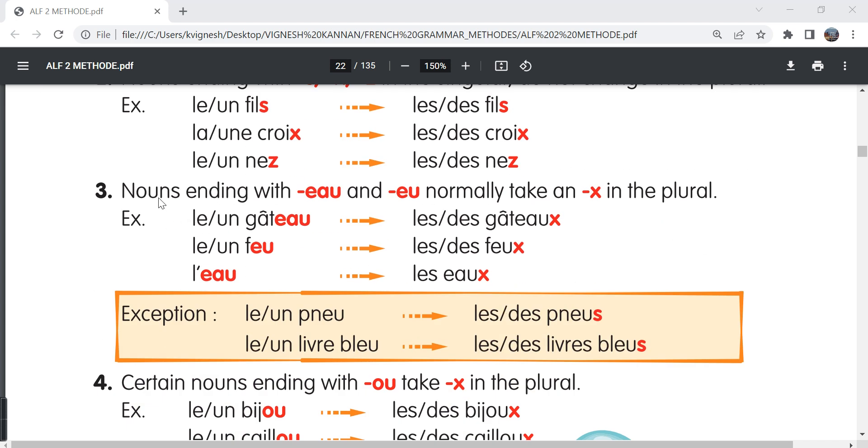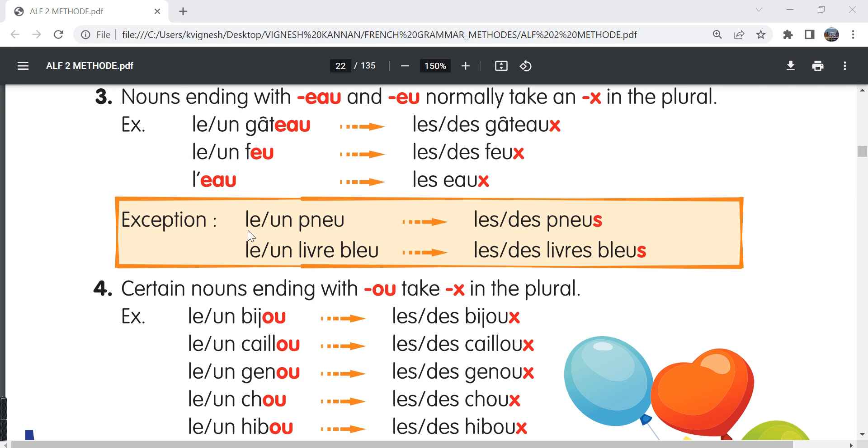The third point: nouns ending with -eau and -eu normally take X in the plural form. For example, le gâteau, the plural form is les gâteaux. Le feu, the plural form is les feux. L'eau, les eaux. There are certain exceptions — for example, le pneu, the plural form is les pneus. Pneu is nothing but tire and the plural form is formed by adding an S. Le or un livre bleu, the or a blue book, in the plural form is les or des livres bleus. So the plural form for bleu is again formed by adding the letter S.